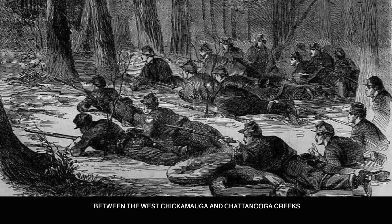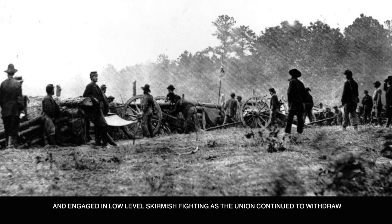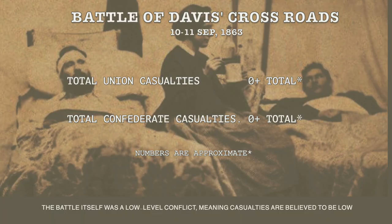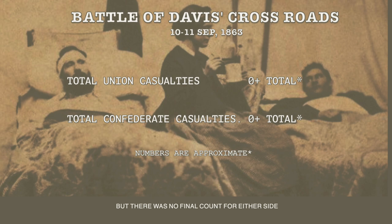The Union rear guard awaited on Missionary Ridge between the West Chickamauga and Chattanooga Creeks and engaged in low-level skirmish fighting as the Union continued to withdraw. The battle itself was a low-level conflict, meaning casualties are believed to be low, but there was no final count for either side.